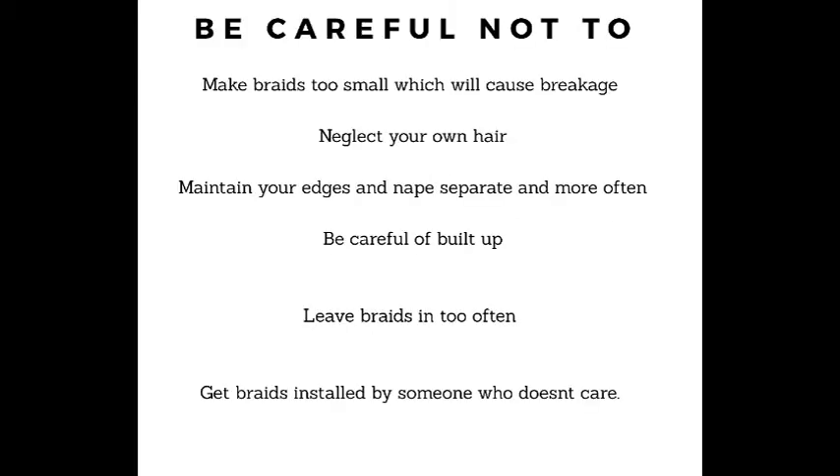Be careful not to make your braids too small, as that will cause damage — especially with extensions, because a stylist could really tug on your hairline and nape. While keeping your hair in for four to six weeks, you could lose a lot of hair, and that can also cause alopecia. Be careful also not to neglect your own hair. The goal here is to protective style in order to grow your own hair, so you want to pay more attention to your own hair than to the extensions. If you're growing your natural hair without extensions, that's even more important.